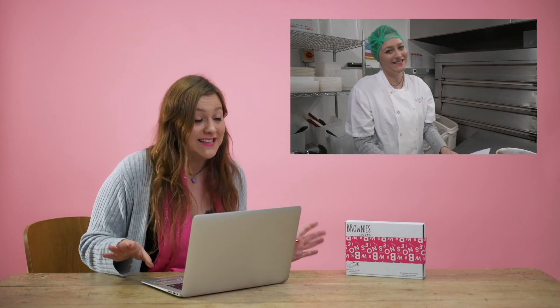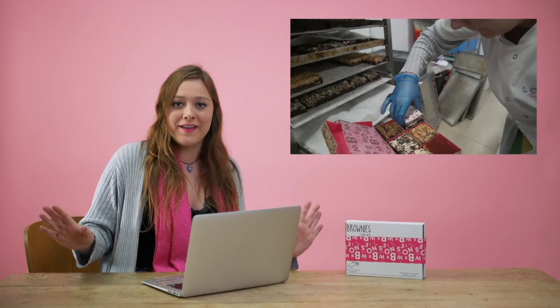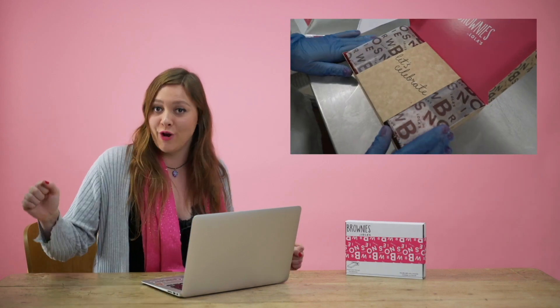Once you've placed your order it gets processed by the Lola's customer service team and then sent down to our fabulous gluten-free bakery. Here our brownie bakers make your brownie dreams come true. Then we hand the brownies over to the lovely people at the Royal Mail who will deliver the brownies straight through your letterbox. The only thing left to do is eat them.